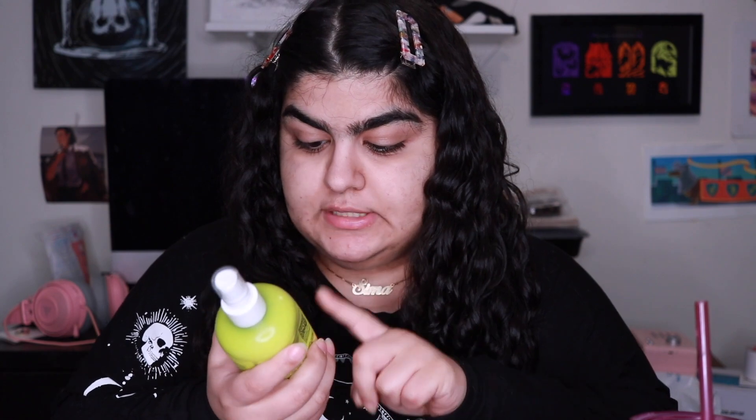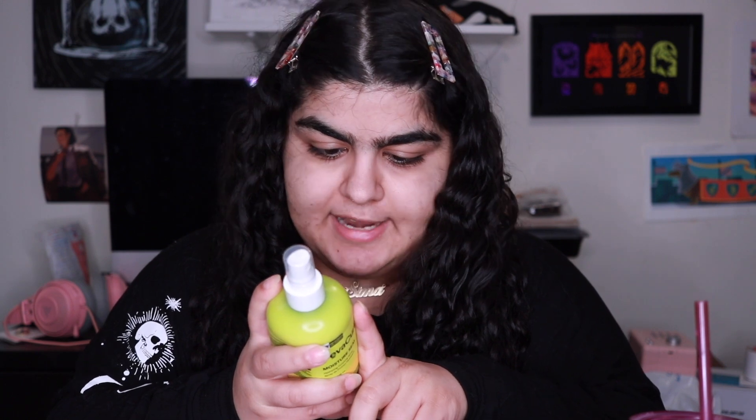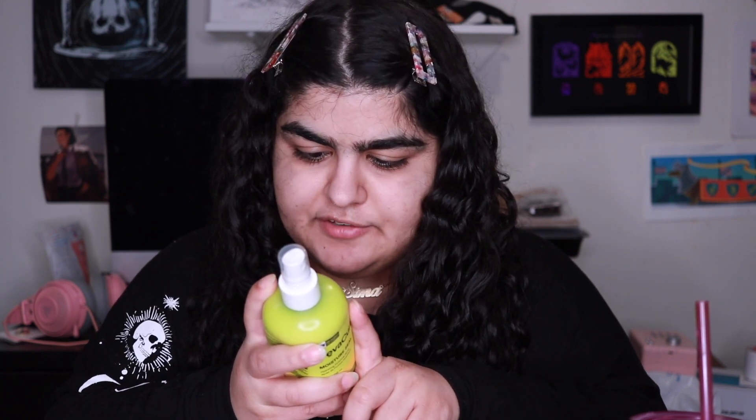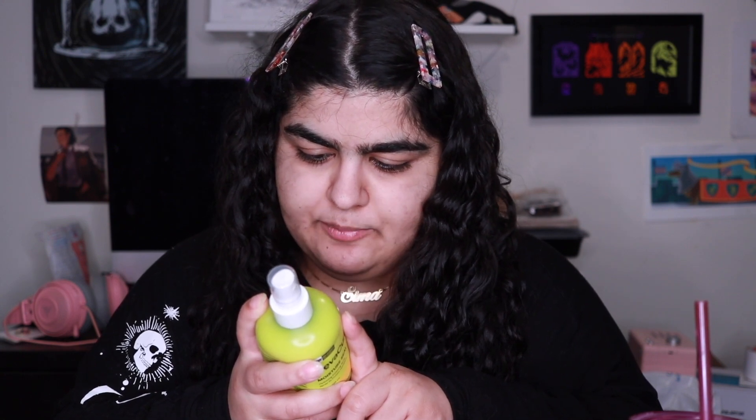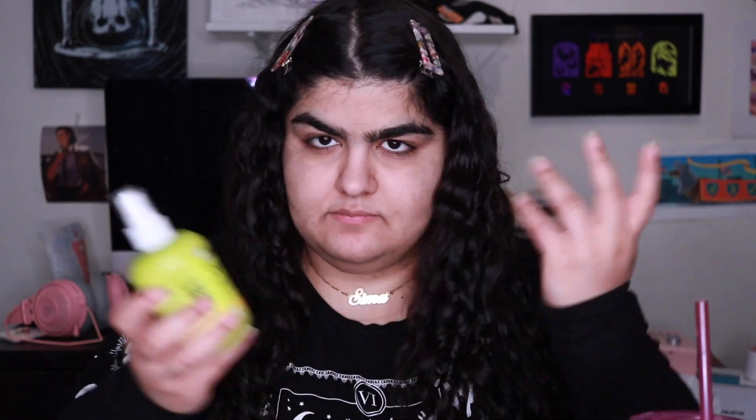This is the DevaCurl Moisture Seal Hydrating Finishing Spray. I'm always trying to fight frizz, so this really appealed to me. It's a lightweight formula with a moisture-locking blend that brings hydration to dry curls, fighting frizz and providing softness and shine. You spray it after styling to rehydrate and tame frizz between wash days. I'll probably update you in a future video on how it performs — I need a couple of videos' worth of time to get a firm opinion.